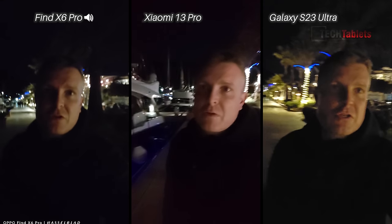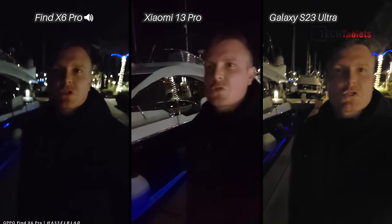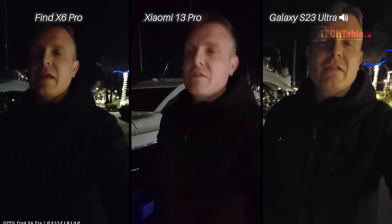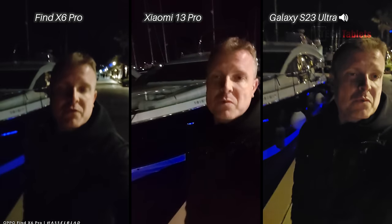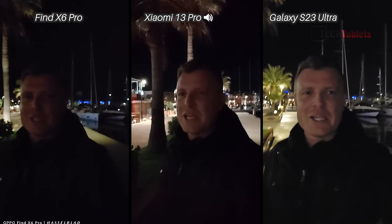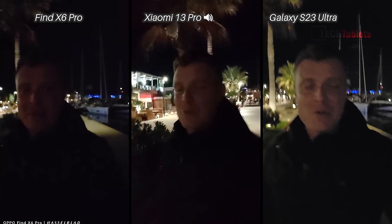Over to low light video — front-facing cameras. 32 megapixels with the Xiaomi and the Oppo versus 12 megapixels with the Samsung. The Samsung can shoot 4K and has autofocus; the other two are only 1080p as seen in daylight footage. It's quite dark here but there is a streetlight — stepping into it. Which one looks best? Moving over to the darker patch — it's really dark and honestly all three look pretty bad. I would not be shooting with a front-facing camera in these lighting conditions.